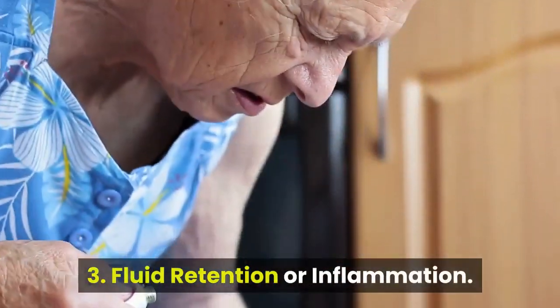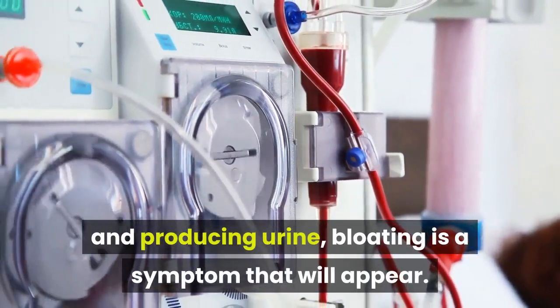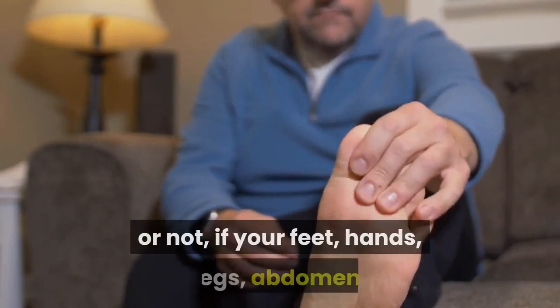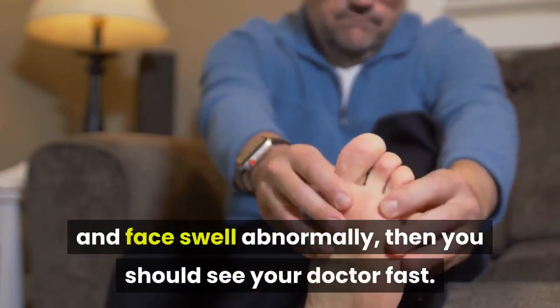Number 3: Fluid retention or inflammation. When kidneys have challenges in filtering out toxins and producing urine, bloating is a symptom that will appear. Whether accompanied by fluid retention or not, if your feet, hands, legs, abdomen, and face swell abnormally, then you should see your doctor fast.